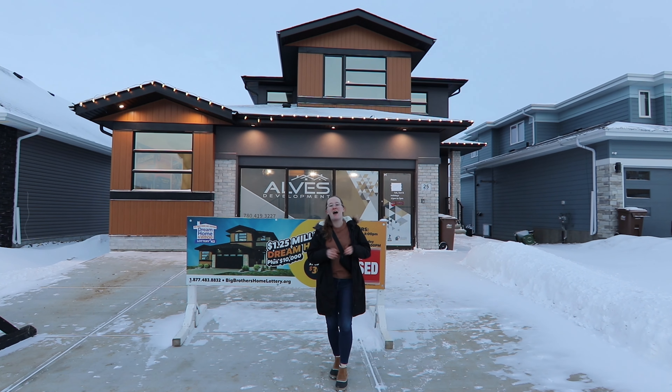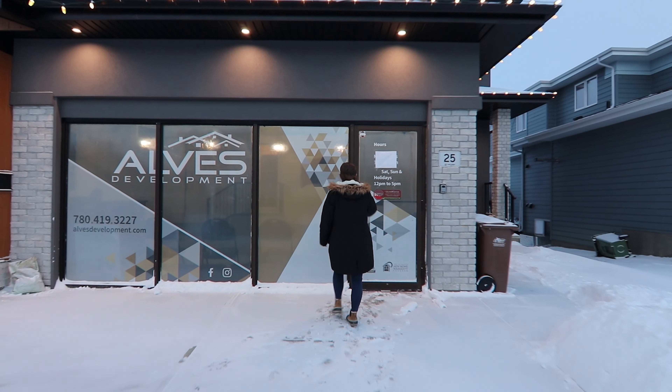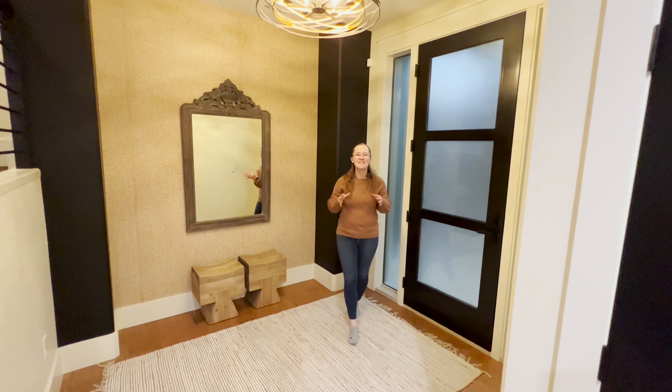Now let's go take a look at this beautiful house built by Al's Development and we'll tell you more about the lottery throughout the tour. Let's go! Welcome inside this beautiful almost 2,600 square foot lottery home.